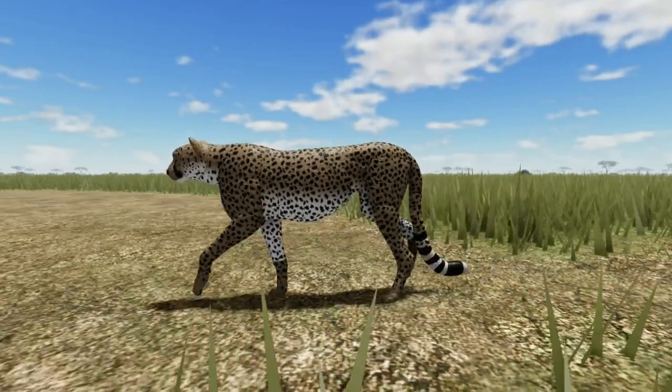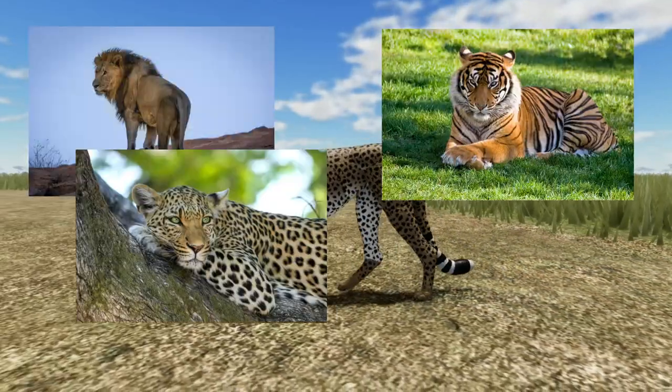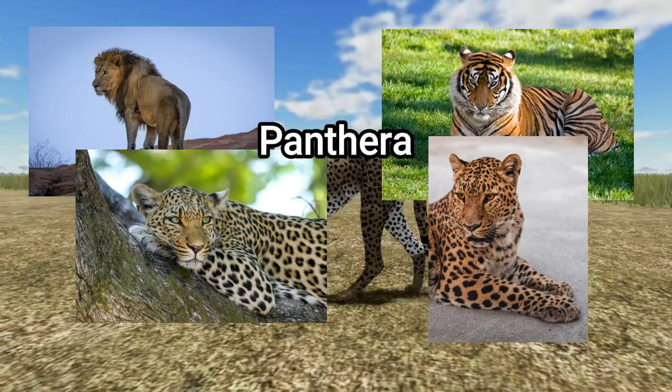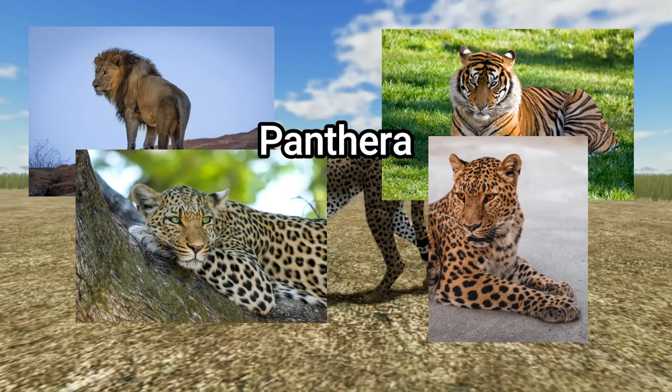The main four big cats — lion, tiger, leopard, and jaguar — all belong to the Panthera class. All the cats in this genus have the ability to roar, but not purr.